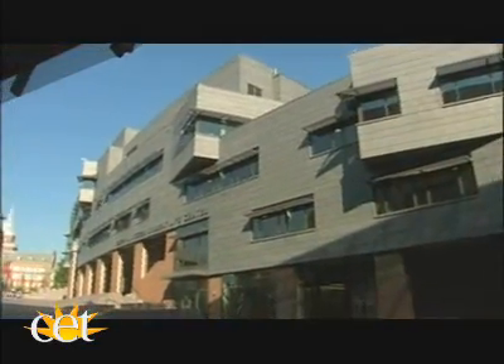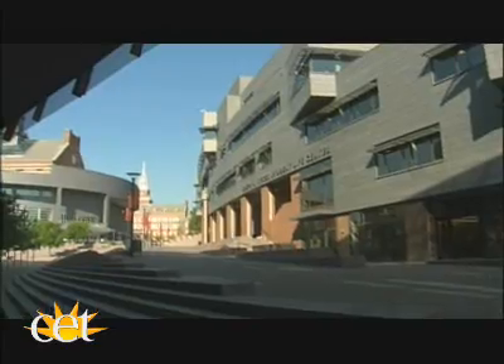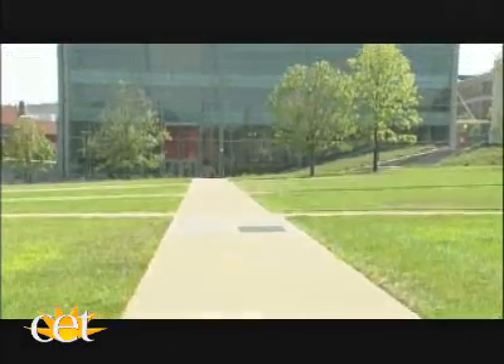It was a lot of foresight and taking a little bit of risk to hire George Hargraves as the master planner at that time. He was 35 years old, had never master planned a campus before, but was already recognized as a talented landscape architect and urban designer with that potential.